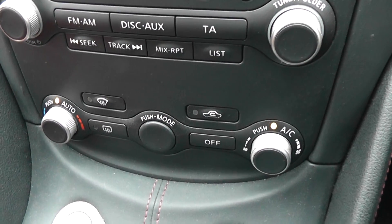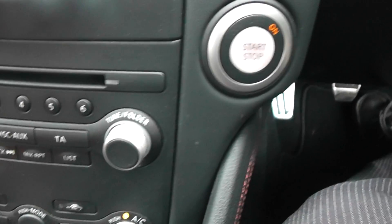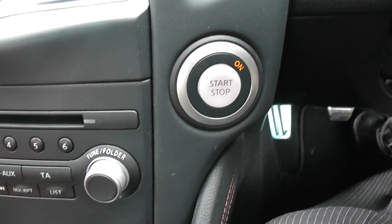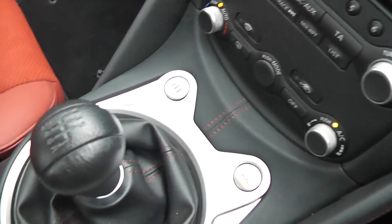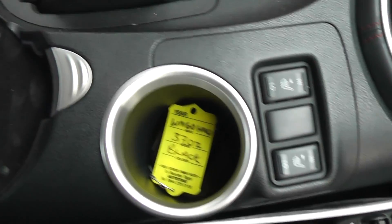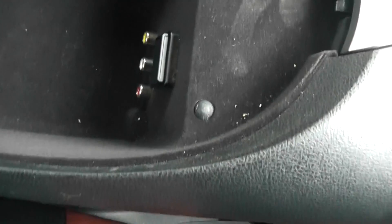Below that are the controls for the climate control. It has an intelligent key with push-button ignition, and as mentioned it's a six-speed manual transmission. There are heated seats, cup holders, and underneath the armrest there's a 12-volt socket along with USB and AUX ports.